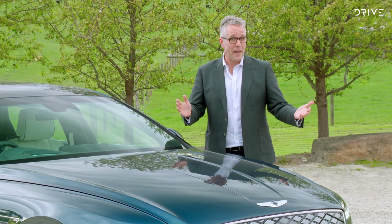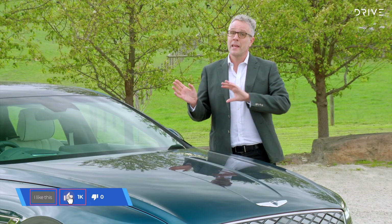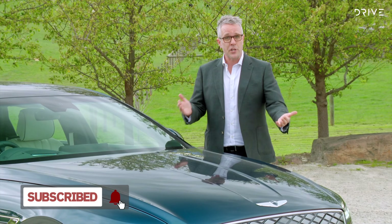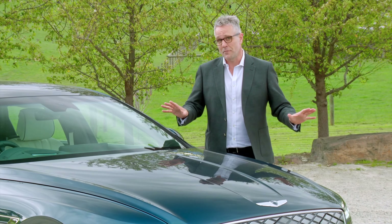If you've liked this clip or have any questions about the car, hit us up in the comments, hit like, hit subscribe, and come on over to drive.com.au where you can read a full review of the Genesis G80 Electrified and cover all the rest of the Genesis range.